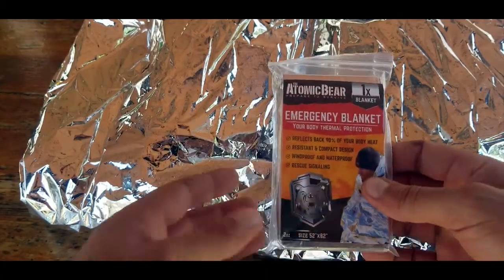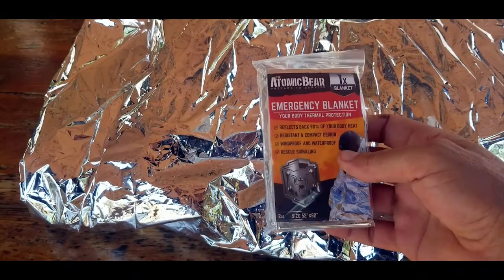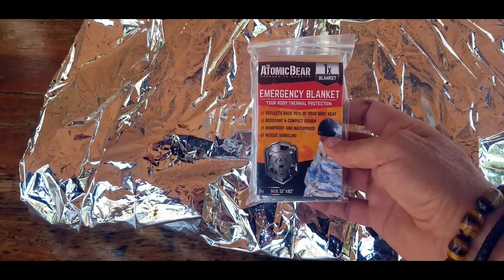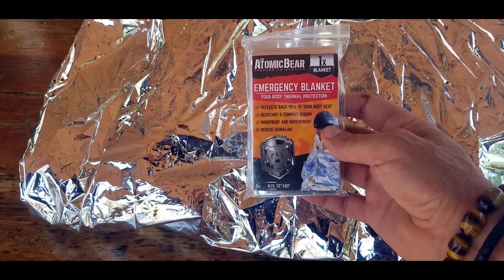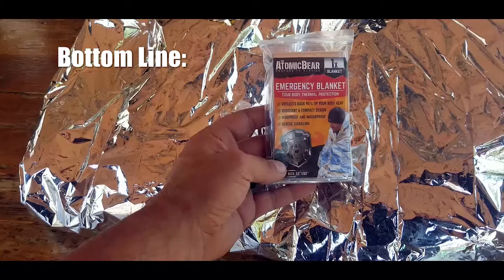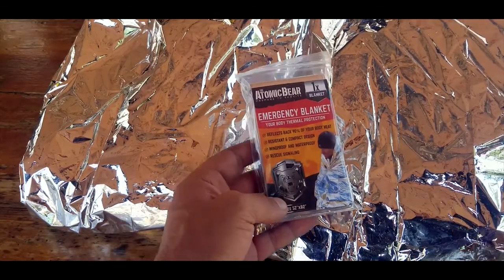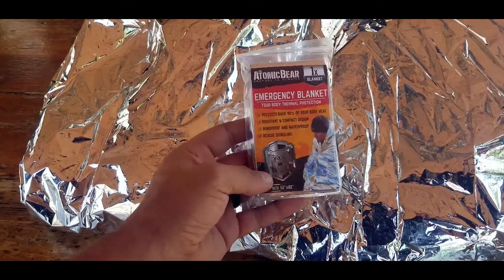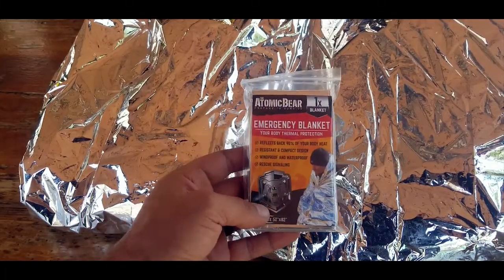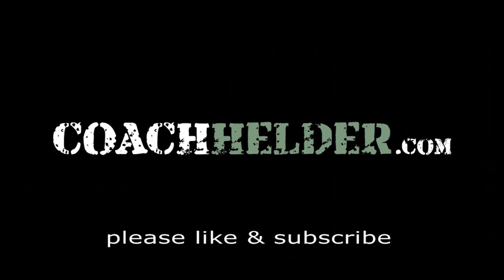I've listed just a few reasons why I carry one of these mylar blankets, but there are literally hundreds of uses — you're only limited by your imagination and the application you need at the time, whether in an emergency or recreationally. Bottom line: if you need mylar blankets for your go bags, your vehicle, or any other application, definitely take a look at these by the Atomic Bear. They're more durable, the pricing is good, the packaging is very good, and I definitely give it a thumbs up. This is Helder — I hope you found this review helpful.